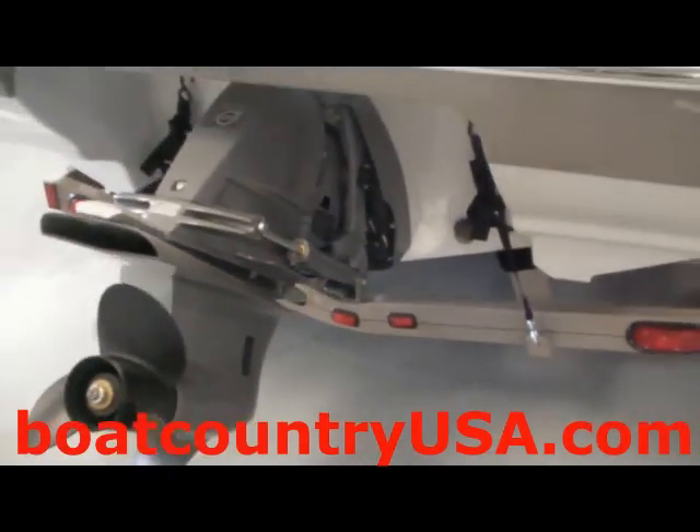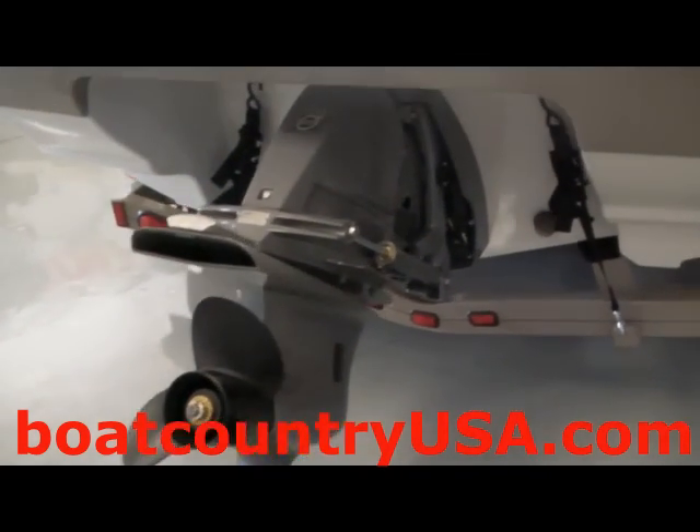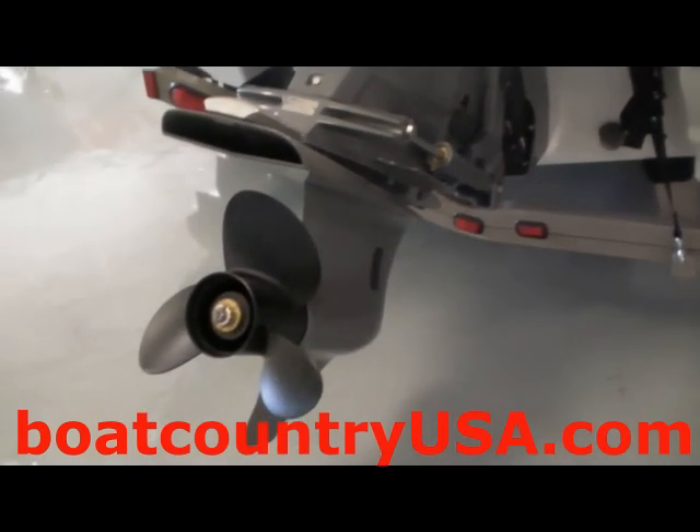The boat is controlled by a Volvo Penta 190-horsepower fuel-injected motor. This motor allows the boat to hit speeds of roughly 45 miles per hour.